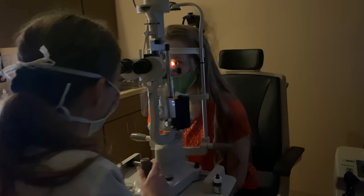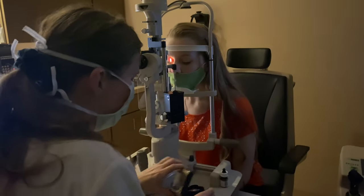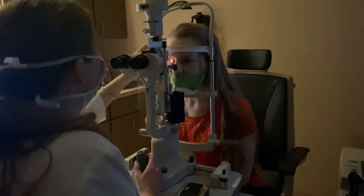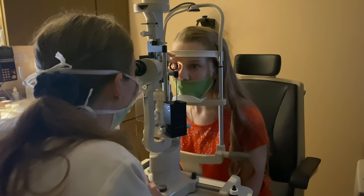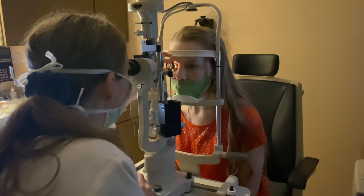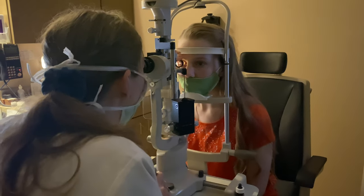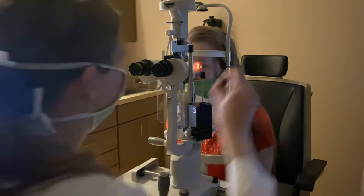Now we're going to look in the back — this is going to be really bright. I'm literally using my lens to look all the way to the very back part of your eye, called the retina. This is the part that your endocrinologist definitely wants to know about. So far I do not see any signs of diabetics — good.